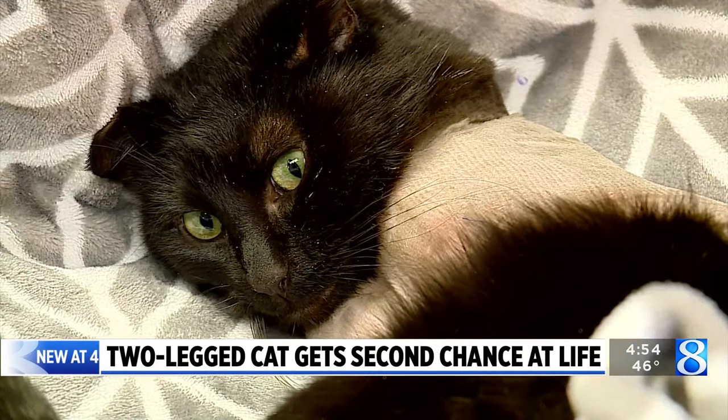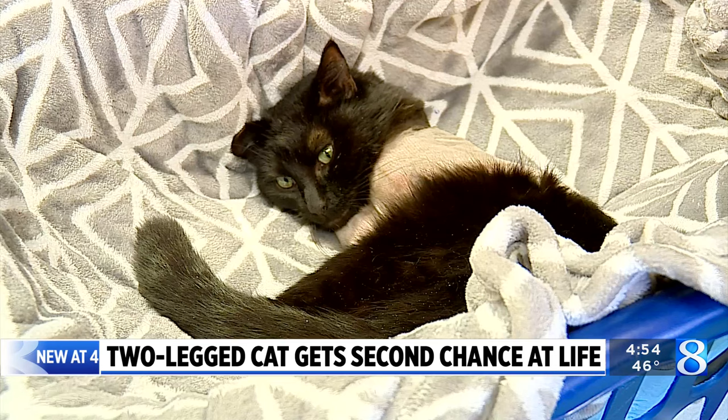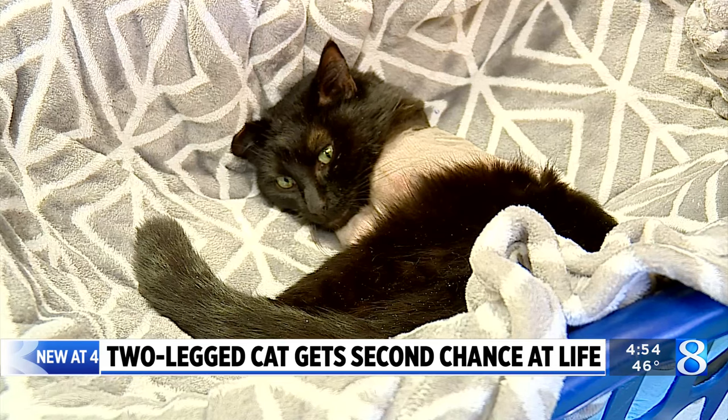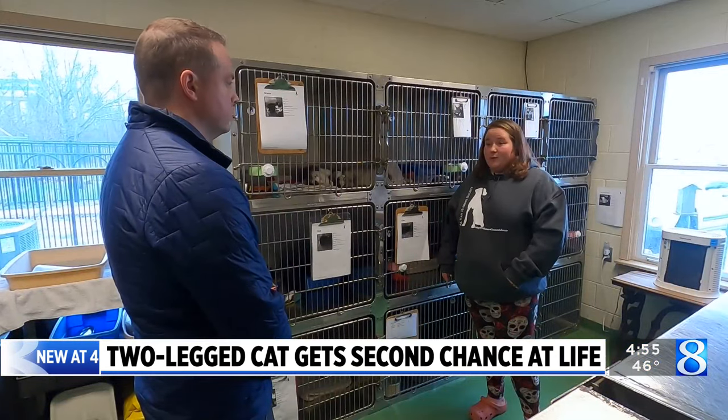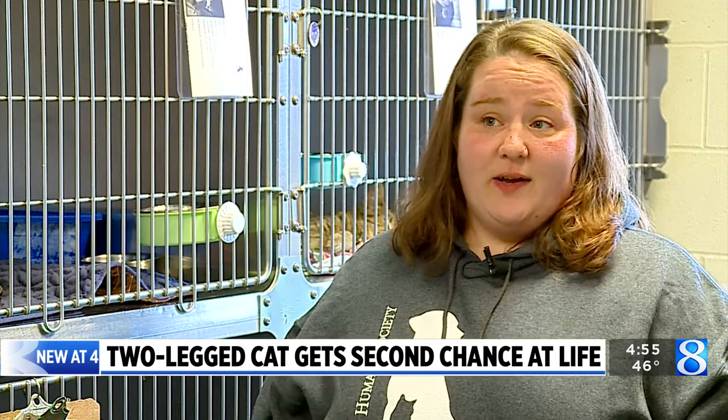The Humane Society has already seen a lot of interest in adopting the cat and is looking for a home that can manage his needs. We're hoping maybe we will be able to raise the funds for prosthetics, or find somebody who's willing to make prosthetics for him.